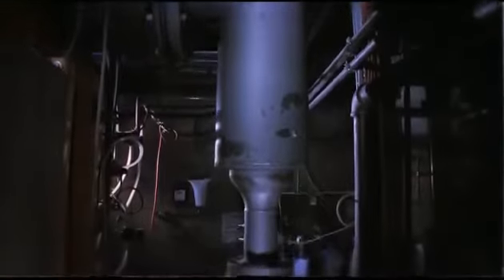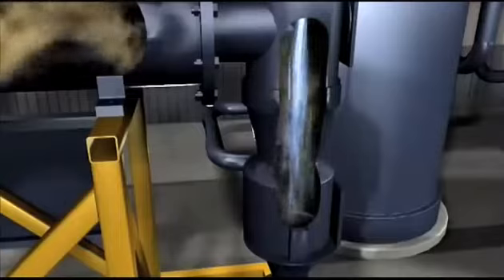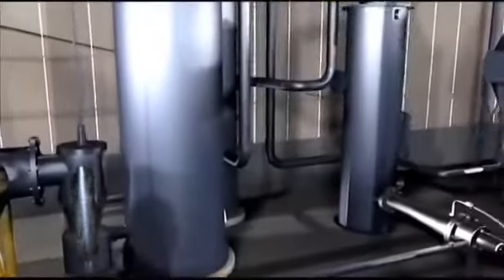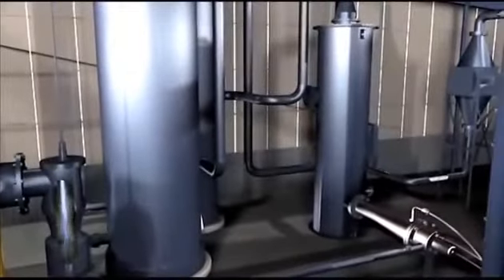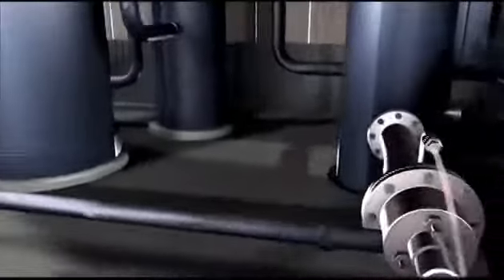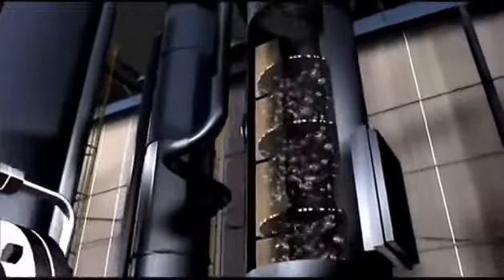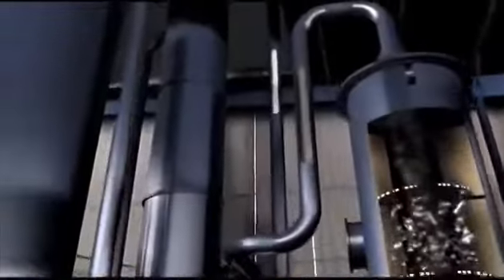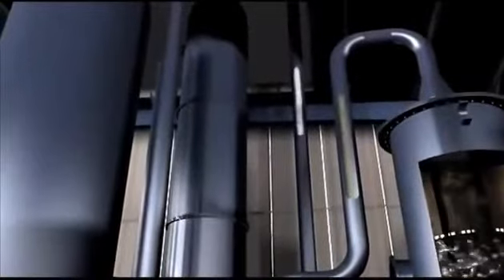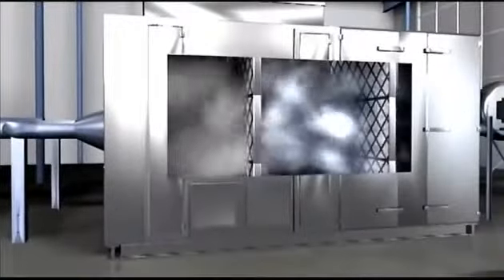At the exit of the eductor, the fuel gas is cooled instantaneously by a water quench to avoid the possible formation of dioxins and furans. The fuel gas then goes through a series of filters used to clean the gas. A venturi scrubber removes fine particulates. A scrubber neutralizes acid gases. An absorption tower removes sulfurous components. A high efficiency filter removes any remaining heavy metals.